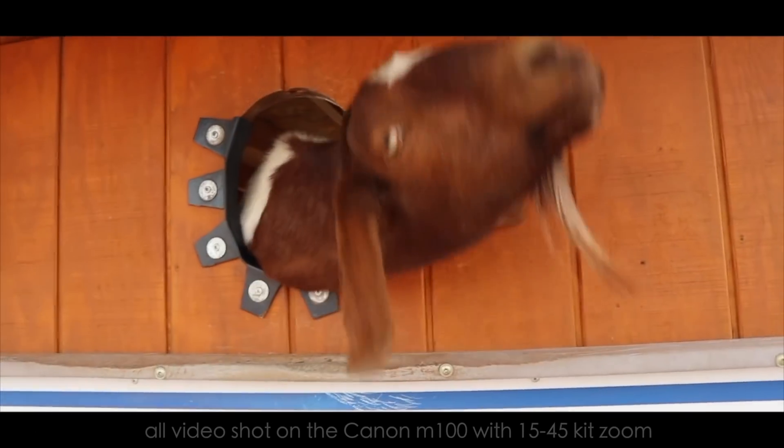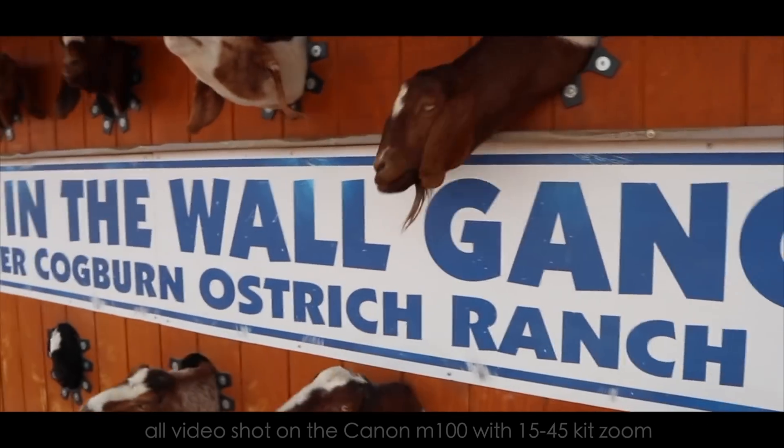This guy — come on, give me a smooch. Guess we'll move on to the ostriches. Bye guys.